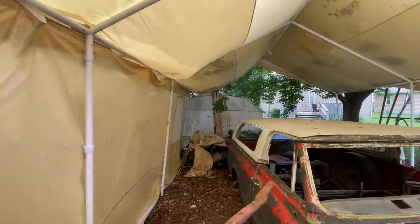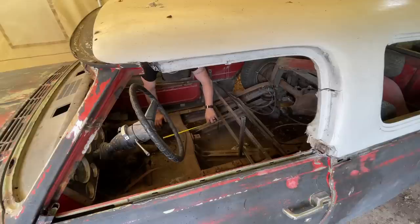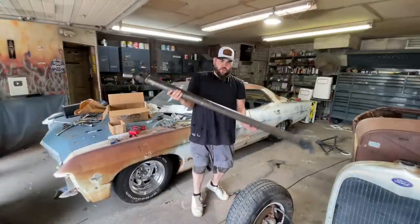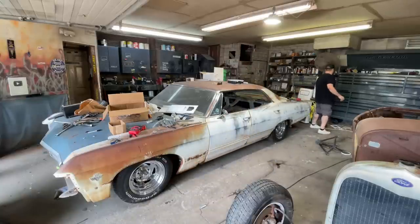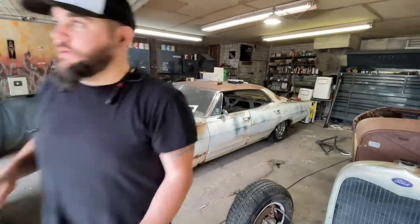We've got plenty of play on that — nice. It's right at 10 inches. Perfect. Let's take it down. New drive shaft, brand new U-joint — so excited, it looks perfect. We're not going to put it on today though; that's going to be a next-week video. We have more problems that we ran into — I feel like that Malcolm in the Middle meme where everything the dad touches breaks.